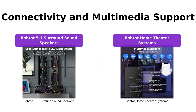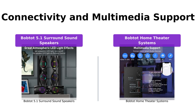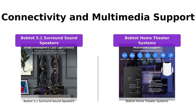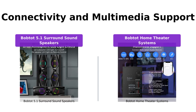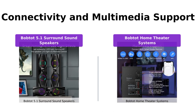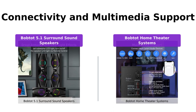When it comes to connectivity, both the BobTot 5.1 surround sound speakers and the BobTot home theater systems offer multiple options. They can connect to various smart devices via Bluetooth, facilitating easy wireless streaming. Additionally, they are compatible with USB, SD, DVD, optical, coaxial, and aux inputs, ensuring seamless connectivity with a wide range of devices. The BobTot home theater systems also provide HDMI ARC and RCA inputs for added multimedia support.